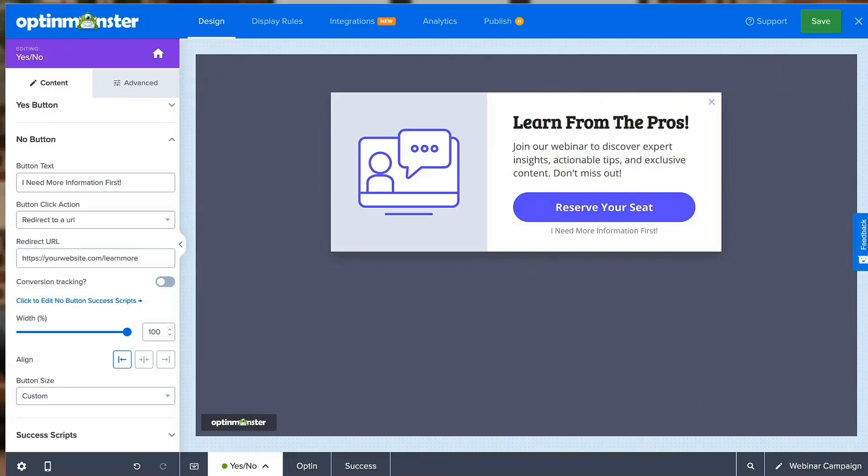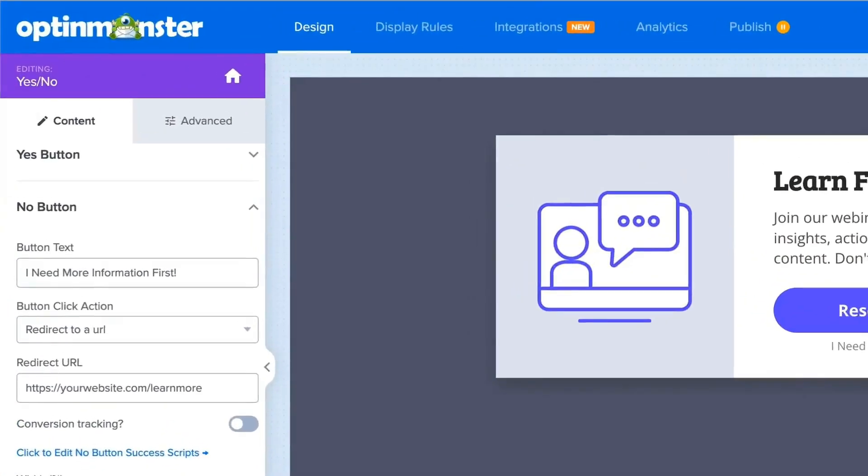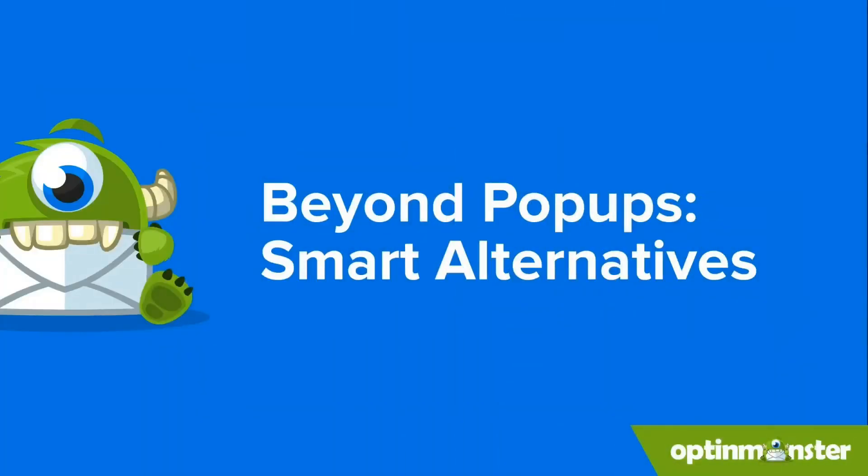Take things a step further with OptinMonster's opt-out redirects. Instead of simply closing the pop-up, you can offer to redirect visitors to a specific landing page with more information about your brand or your offer's value proposition. This way, you can keep them engaged even if they're not ready to subscribe right away. With OptinMonster, you can turn pop-ups from a dead-end street into a path to building long-term relationships with your audience. And don't forget, pop-ups aren't the only weapon in your OptinMonster arsenal — depending on your goals and audience, you also have alternative campaign types that might be a better fit.